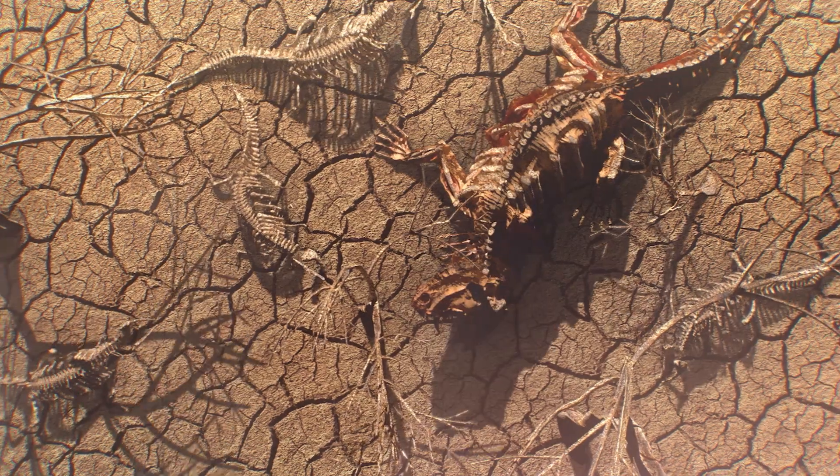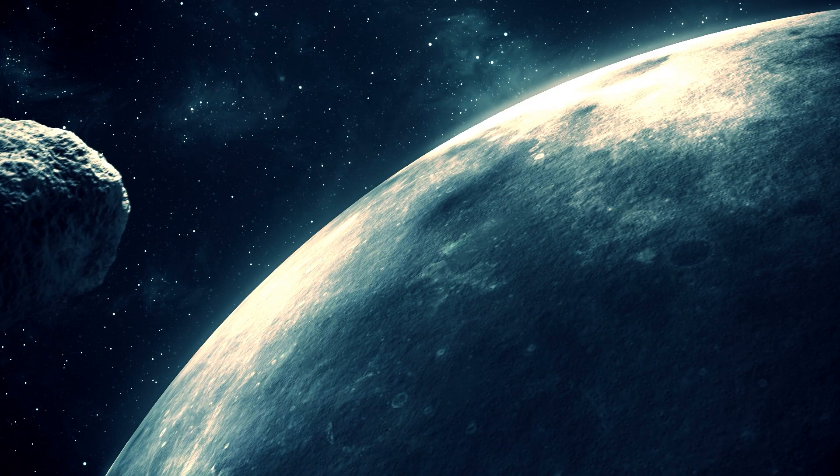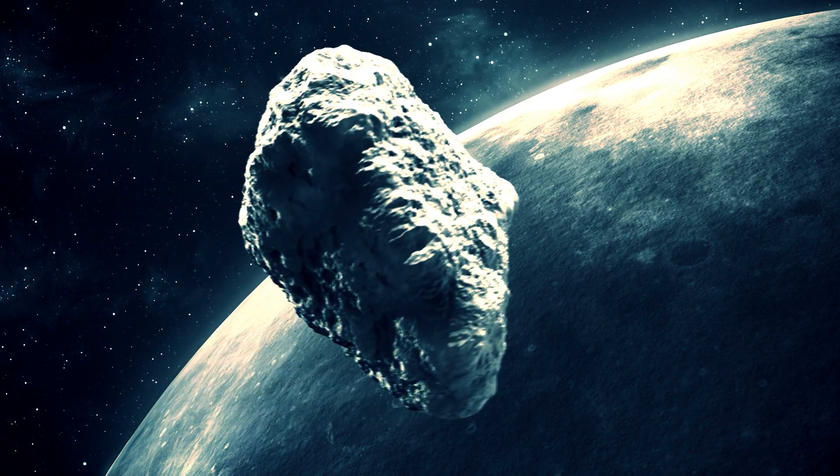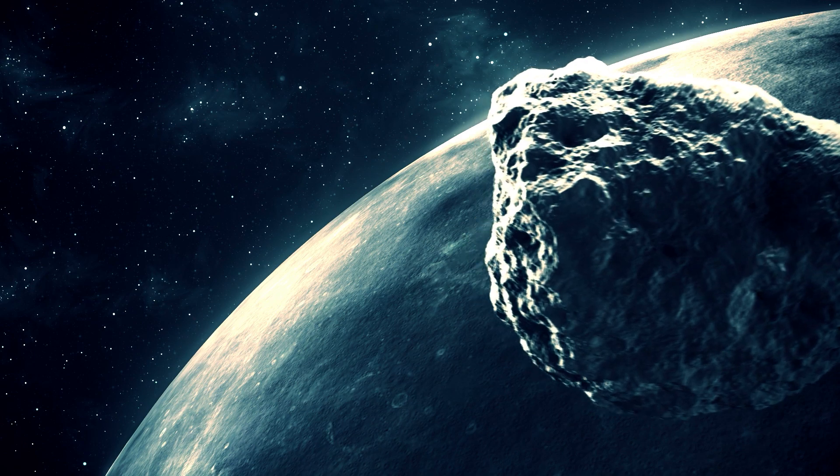With that said, those events are exceedingly rare — so rare that I don't stay up at night worrying about the next killer asteroid coming along. While impact events here on Earth are few and far between, parts of asteroids and comets have reached our planet in the form of meteorites.